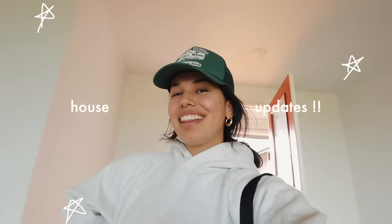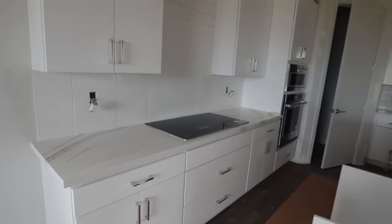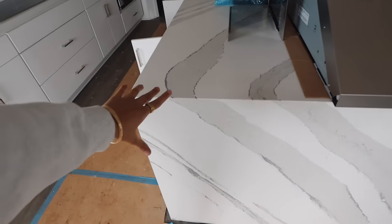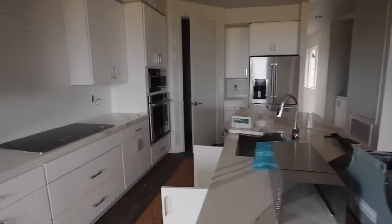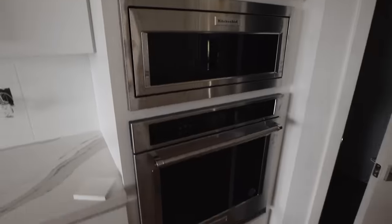Hello from the house — another day, more house updates. First of all, the countertops are in and it looks so good. It's like a white with gray marble, it looks so stunning. I especially love the waterfall edge, it looks so good. And the appliances are starting to go in — I've got the microwave and the oven.